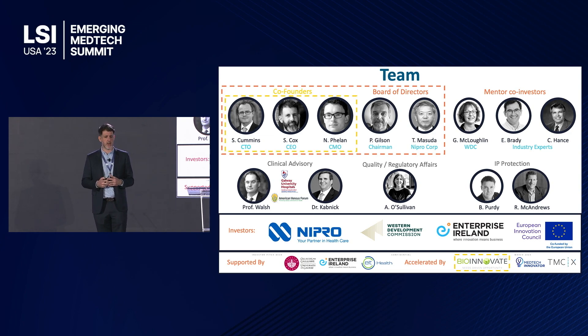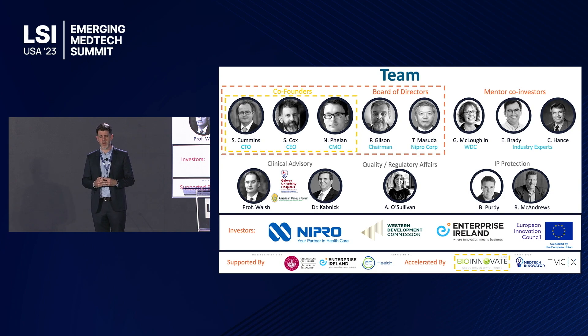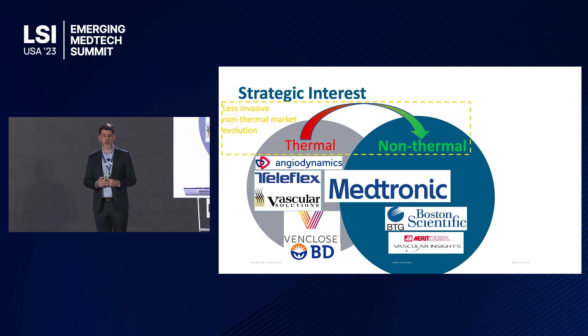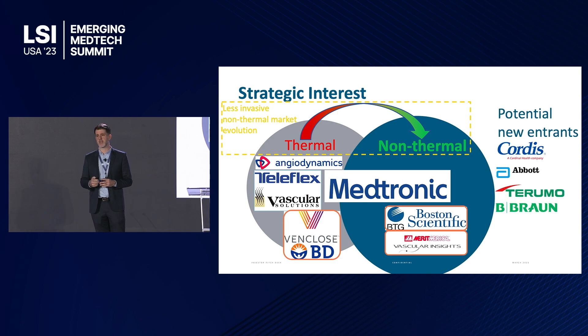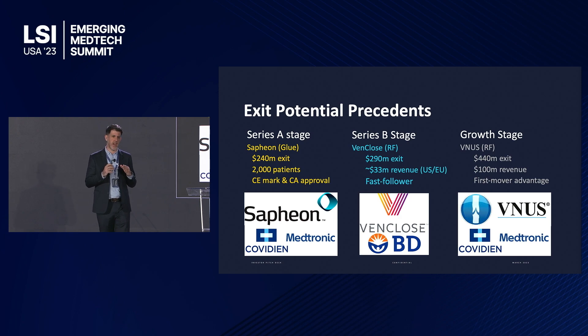We met following the BioDesign process at BioInnovate Ireland, the only Stanford-affiliated BioDesign program internationally. The current market leader is Medtronic with radiofrequency, but the future is non-thermal, which hasn't been secured because current non-thermal options are either less efficacious or have increased side effects. Recent acquisitions by Boston Scientific and BD prove this is an area of interest for existing peripheral intervention companies, including our seed round backer Nipro. Exit valuations in this area demonstrate that early trade sales are possible at the regulatory stage and early commercial traction between the Series A and Series B rounds.